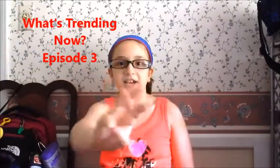Hello everyone, it's Fiona, and today I am doing a What's Trending Now episode 3. What I am doing is I am doing my back to school haul and some cool things that you should get.